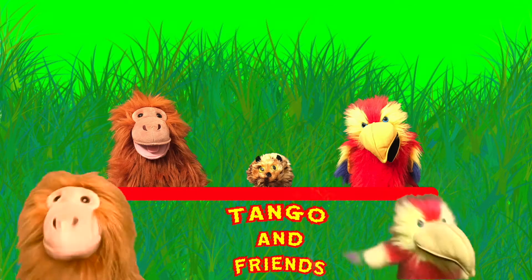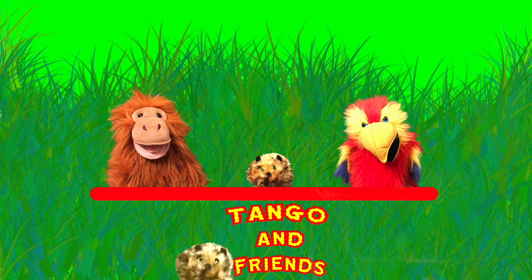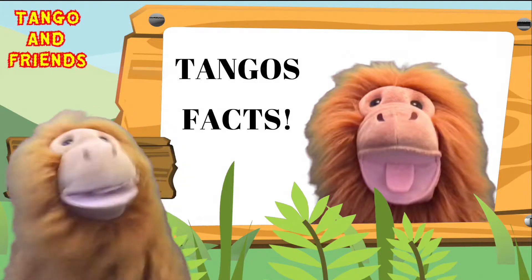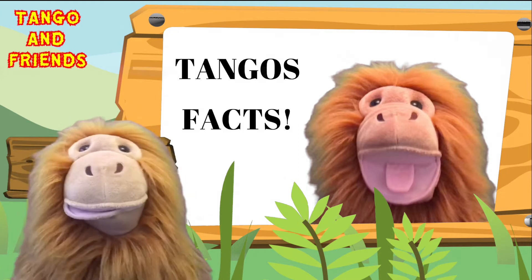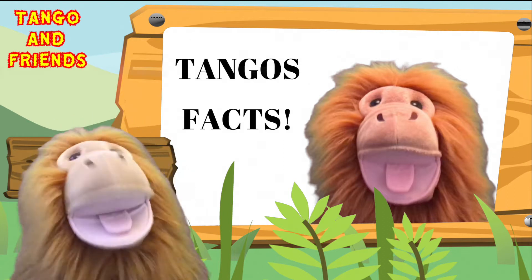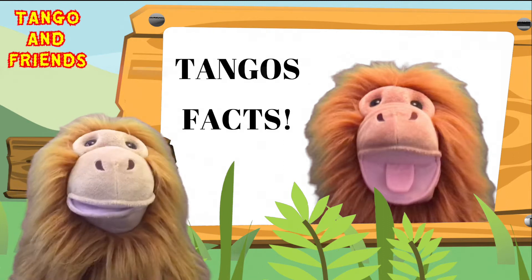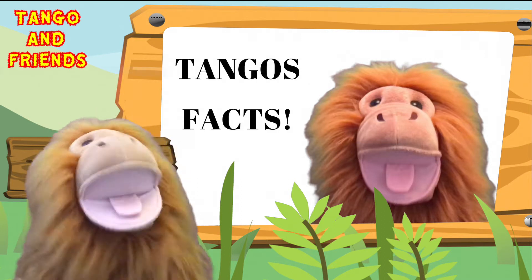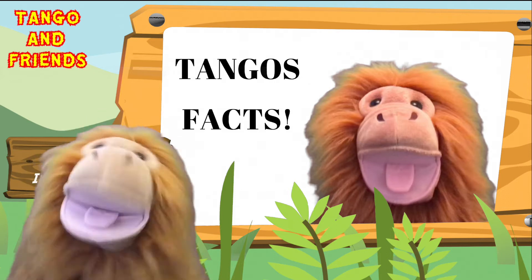Welcome to Tango and Friends. Hello everybody and welcome to Tango's Interesting Facts. This is a show where we are going to talk about lots of interesting things about the world. This week we got sent a video by my very good friend Ethan, and he has got an interesting question to ask us.